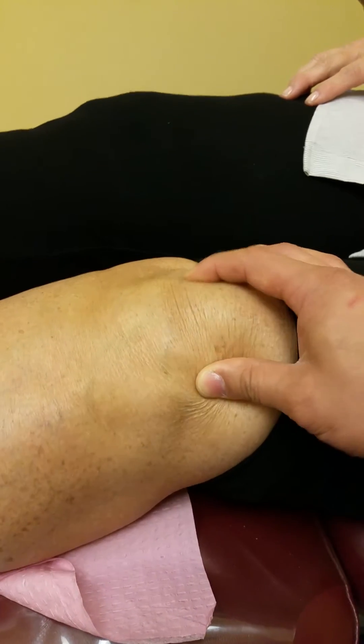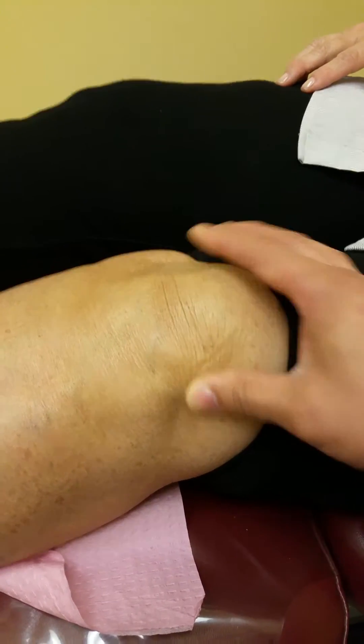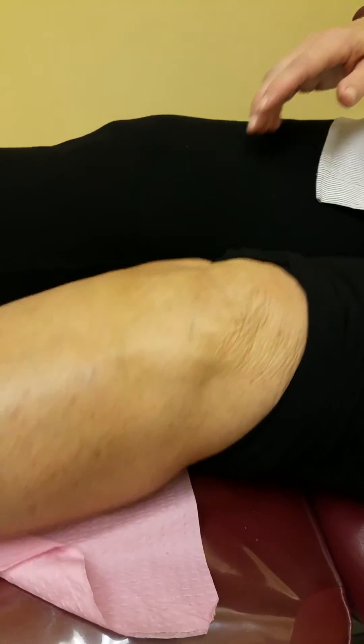I would say within a week. And what other pains have improved besides that symptom? The whole knee area — behind it, in front, on the side.